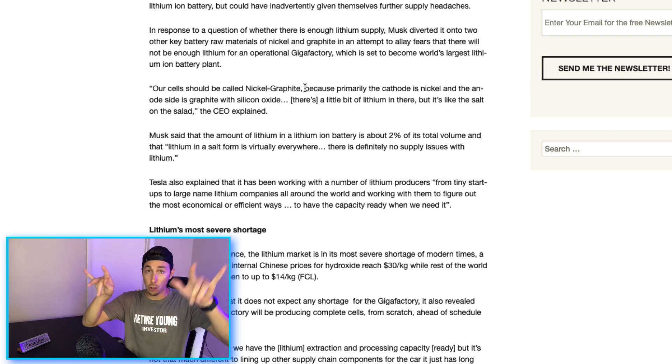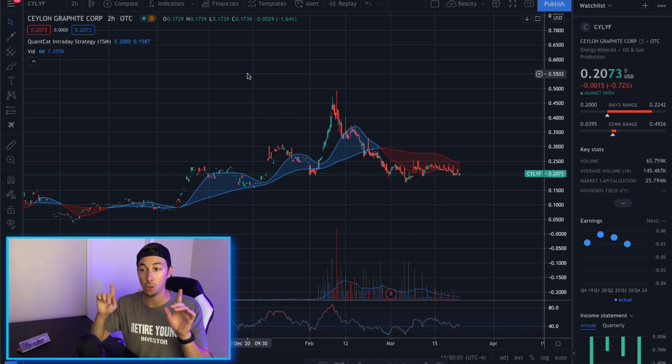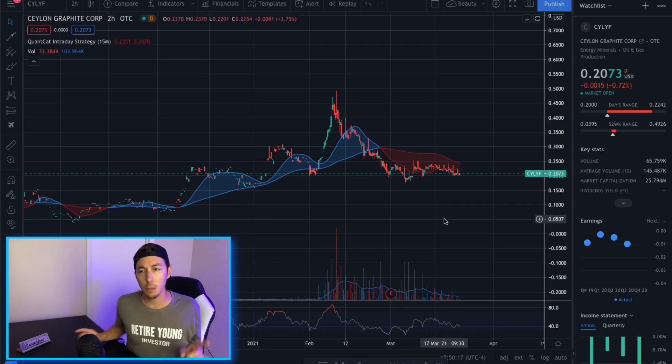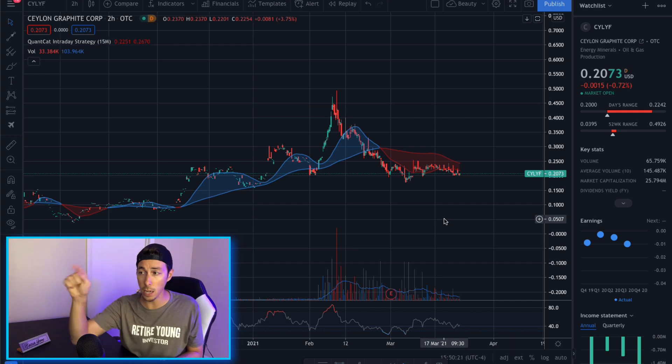Looking at the chart for this stock — the OTC ticker CYLYF — you cannot trade this on Robinhood; you need TD Ameritrade or similar platforms. That's what I use to pull this up and trade. This stock is down less than a percent, but I like it right here. I like talking about these companies when they're at really good support levels and not too high up.